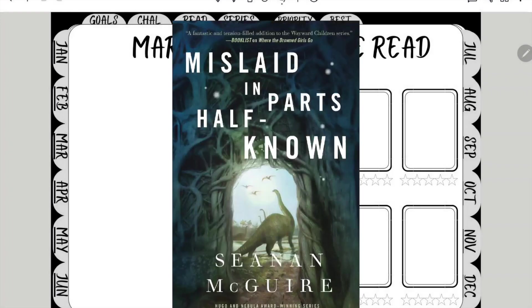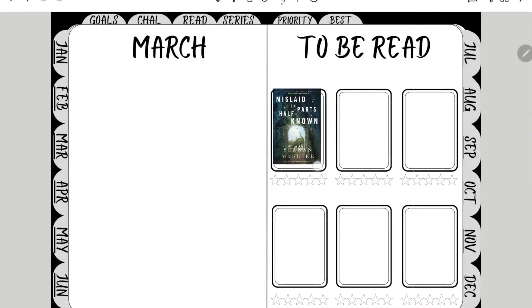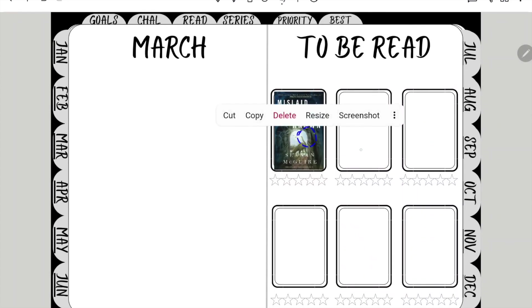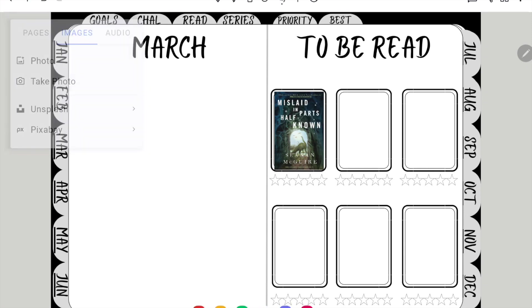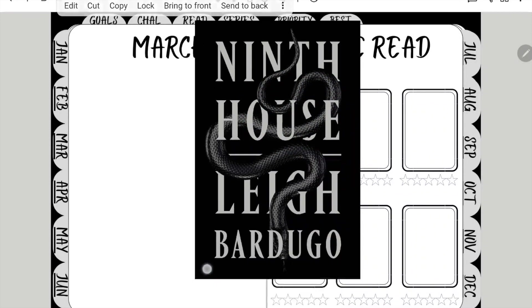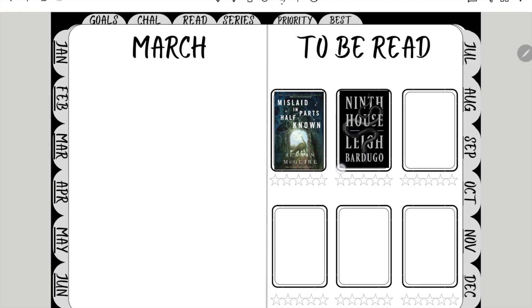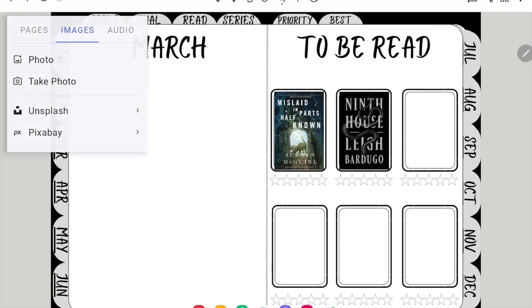Now we go on to setting up March. I'm going to be starting with setting up my To Be Read spreads. The reason why the Seanan Maguire book is across both February and March is because my copy did not arrive in time — it still hasn't arrived actually, but I'm hoping it's going to arrive in March so I put it on this month's TBR as well. Then I'm filling out things like Ninth House and all of this kind of thing, and I may fast forward a bit so you don't have to watch me constantly doing this.